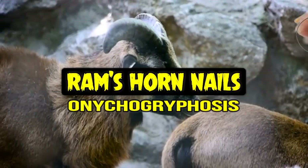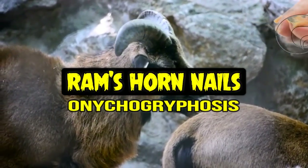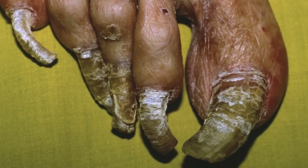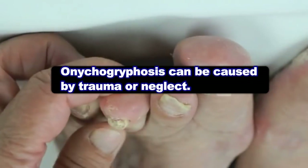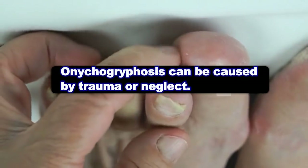Hey folks, today we've got a crazy condition called ram's horn nail, so we'll show you some interesting video clips and some of the craziest pics we could find. Ram's horn nail, or onychoglyphosis, is a condition in which the nail becomes very thick and curved.